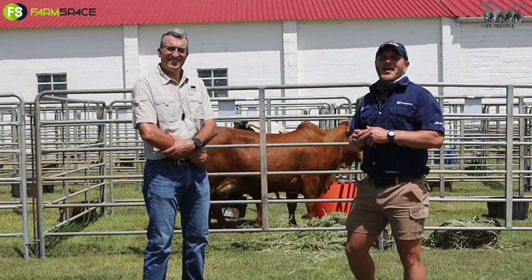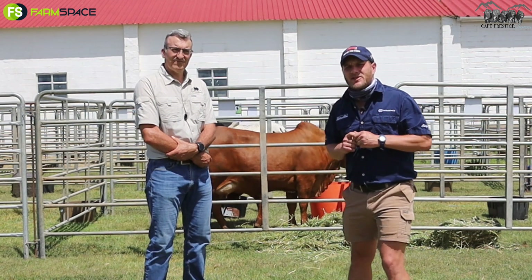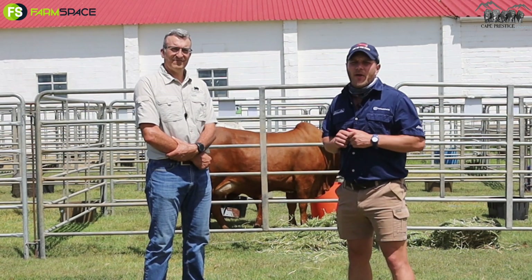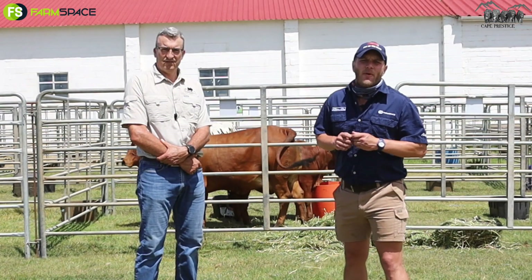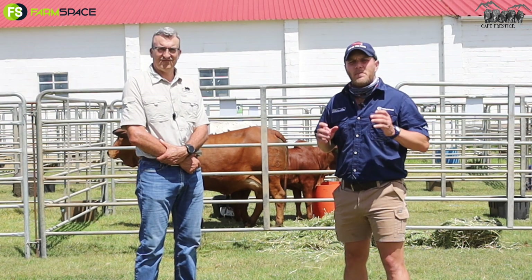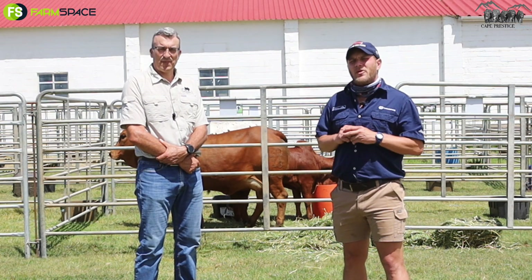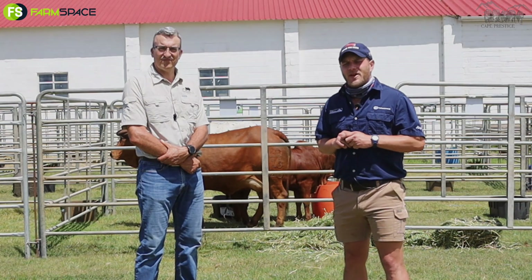Okay people, we are here at Cape Prestige — make sure you don't miss this auction. You can still register with Meerkat online. They've got the app for iOS and for Android, and you can also do it online at www.meerkatonline.co.za. Make sure you don't miss this opportunity to buy some of the best Boran breed cattle South Africa has to offer. Until next time, tschüss.